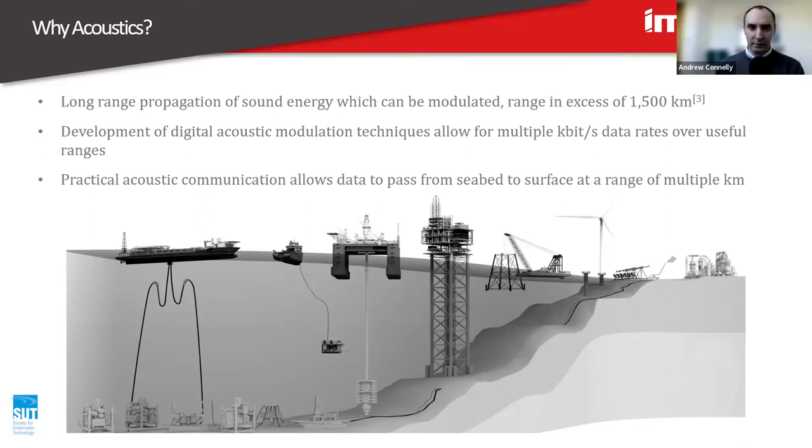Development of digital acoustic modulation techniques allows multiple kilometres range at multiple kilobits per second of data rate — not as much as you might get from gigabit internet or communication through umbilicals to trees, but it allows a really useful communication path.